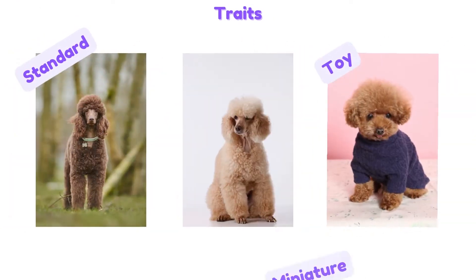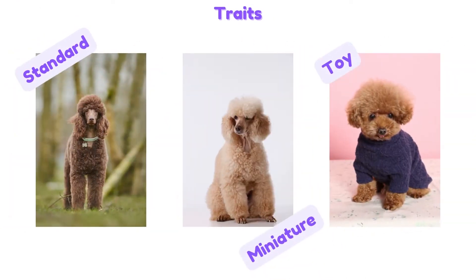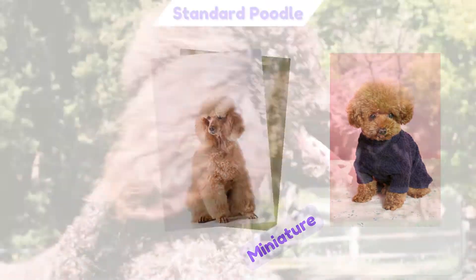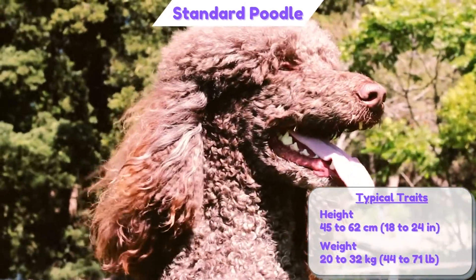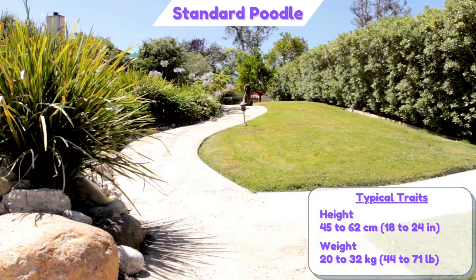The Poodle is divided into three varieties: Standard, Miniature, and Toy Poodle. The Standard Poodle is a medium-sized dog variety, with a height of approximately 45 to 62 cm and a weight of approximately 20 to 32 kg.